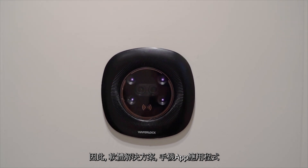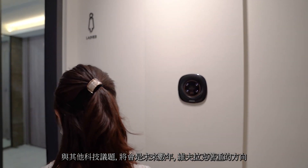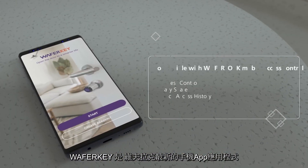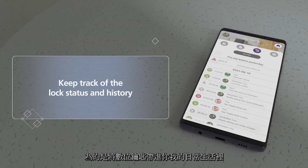Therefore, software solutions, mobile apps, and other technologies are what we truly focus on in the coming years. WaferKey is the newest app from WaferLock to widely apply digital keys to our daily life.